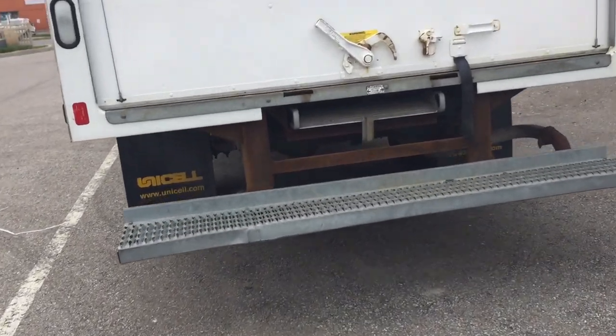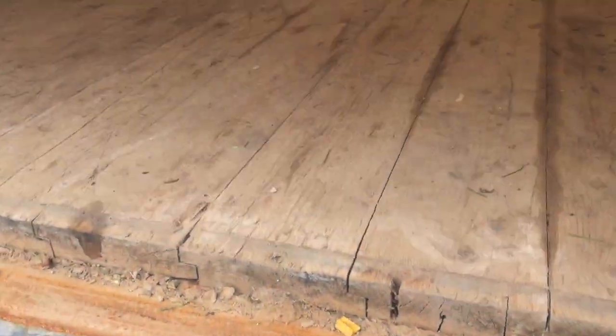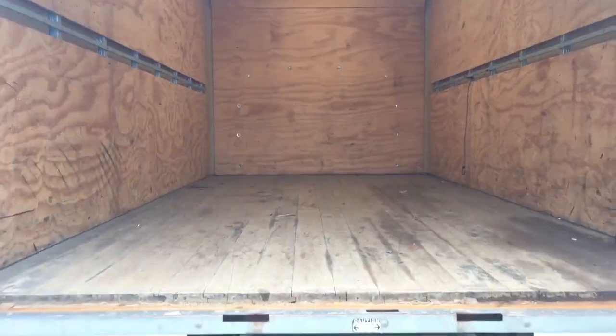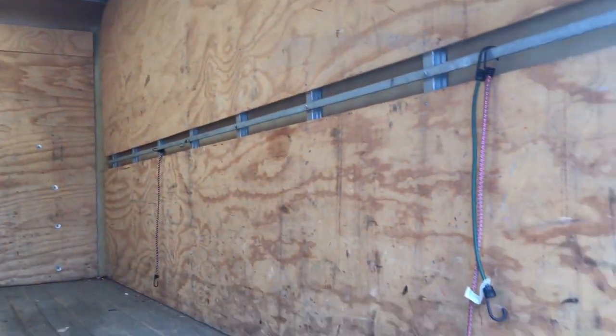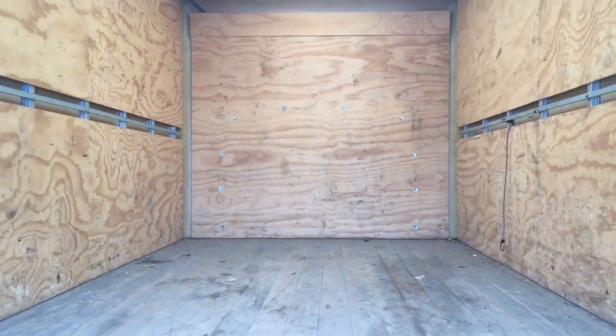All right, so you got the easy step-up ramp here into the box. Fully lit here on the inside, and plenty of space for all of your business needs here. You got the wood paneling on the sides, and you get the place for the tie-downs — keep everything nice and secure.